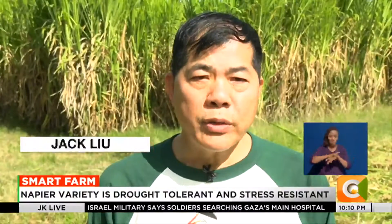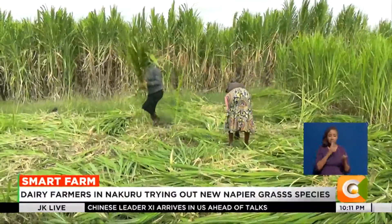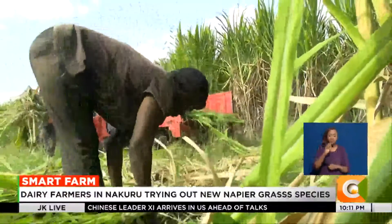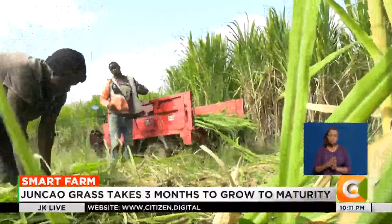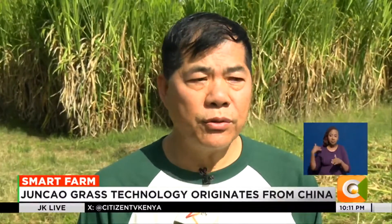According to the Minister of Agriculture's livestock production department report, Kenya consumes 60 million metric tons of fodder per year, and the deficit is about 40 million metric tons. Depending on traditional water supply, this deficit will never be met.